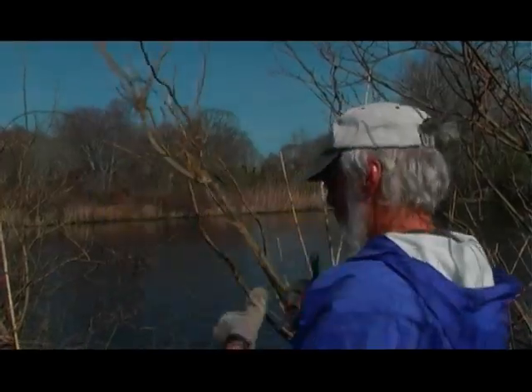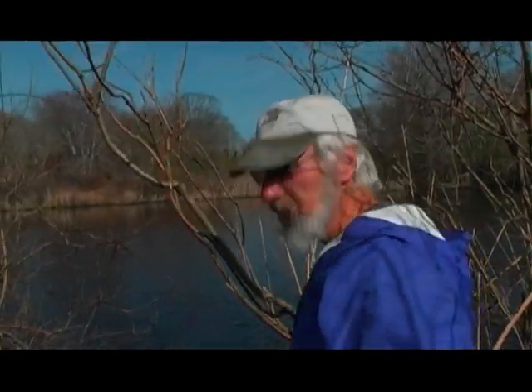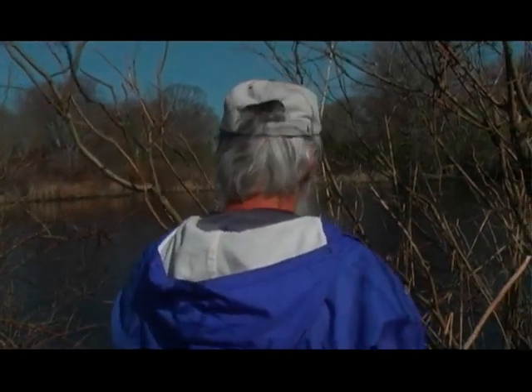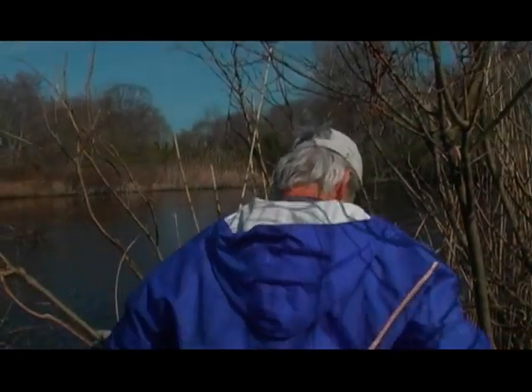But you've got these vines that grow around everything and they're not native to the area. So we're trying to leave this tree, whatever kind of tree it is, and get rid of all the vines that are around it.